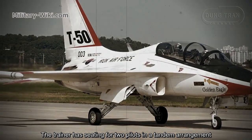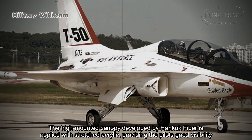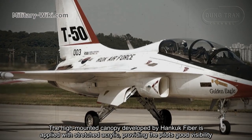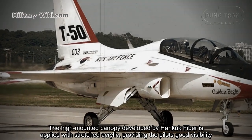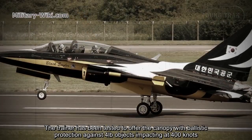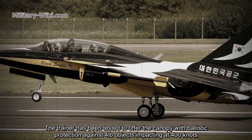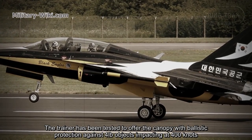The aircraft has seating for two pilots in a tandem arrangement. The high-mounted canopy developed by Hancock Fiber is applied with stretched acrylic, providing the pilots good visibility. The trainer has been tested to protect the canopy with ballistic protection against four-pound projectiles impacting at 400 knots.